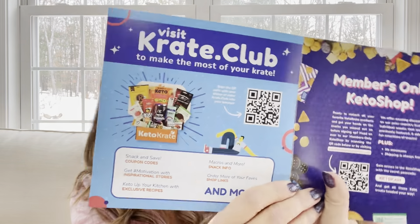The booklet says 'visit crate club to make the most of your crate' — you can get coupon codes, inspirational stories, exclusive recipes, snack information and much more. There's also a members only keto shop where you can get some great discount sales. It says 'new habits, new year' — so if you're thinking about trying to eat a little bit healthier, this box might be for you.